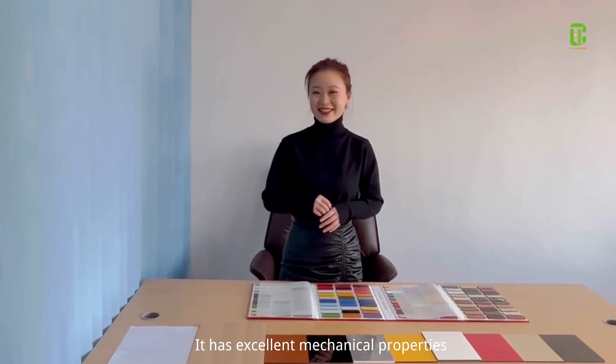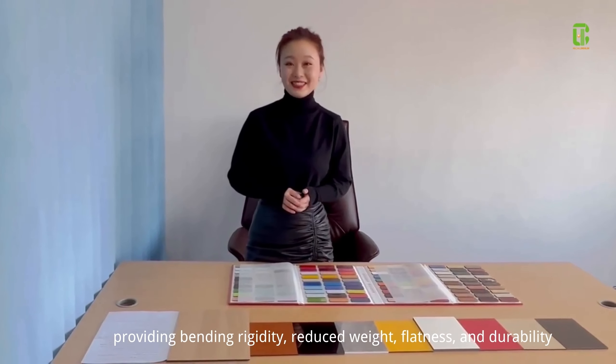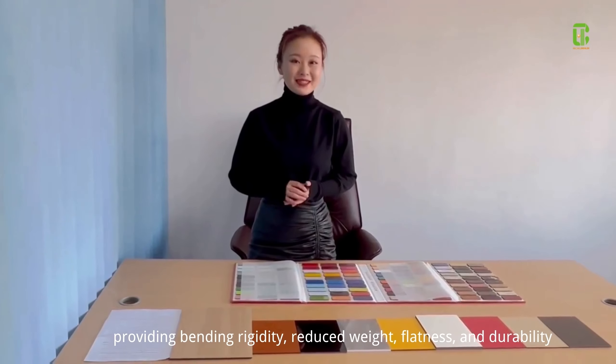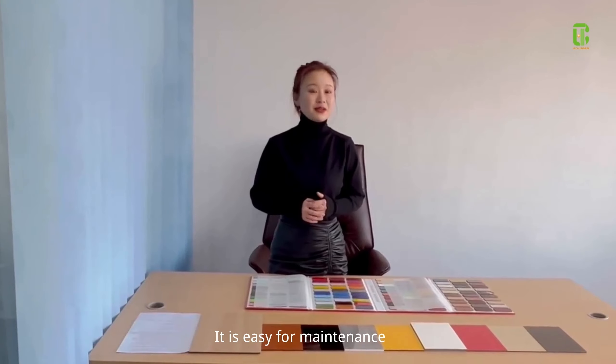It has excellent properties, providing bending rigidity, reduced weight, flatness, and durability. It is easy for maintenance.